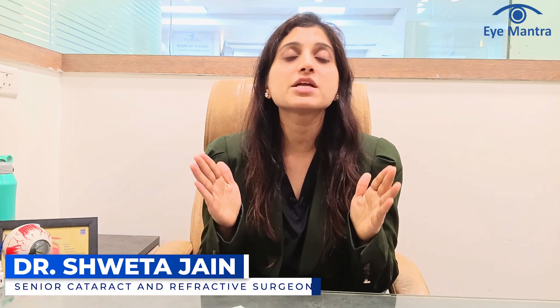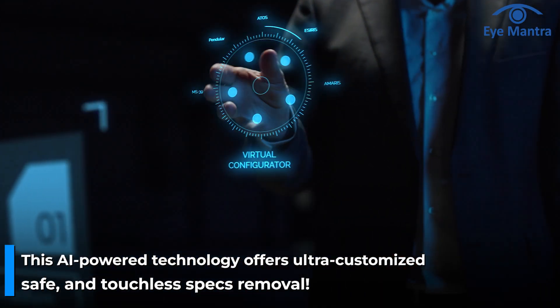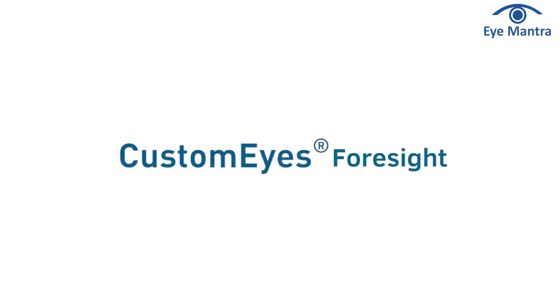Today, we'll talk about the most advanced and latest PexC removal technology of 2025 — a technology that uses AI to provide an extremely customized, safe and touchless treatment. This evolutionary technology is CustomEyes with Foresight, the latest vision correction technology of 2025.